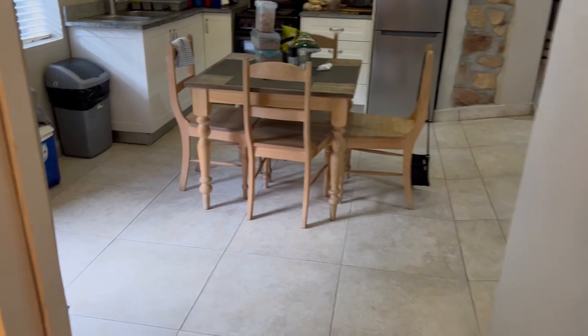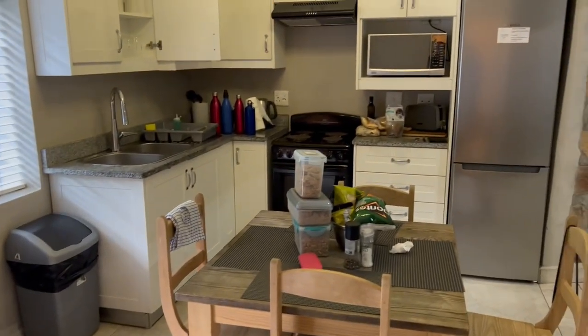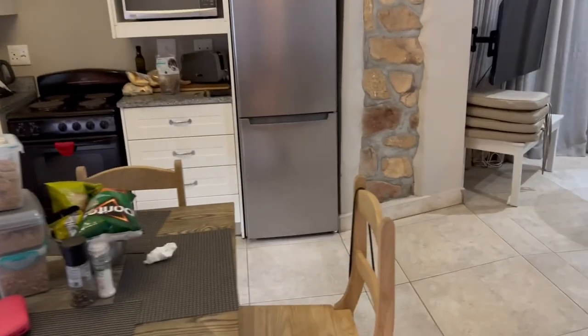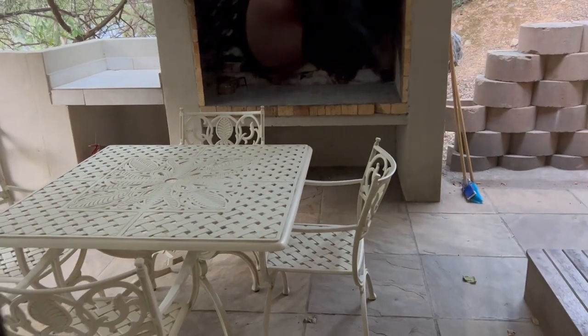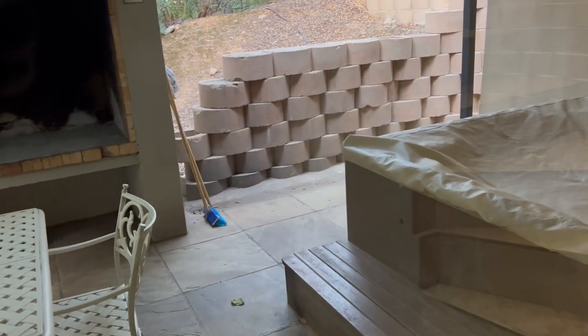And then here — this is the kitchen. We've already unpacked. Fully equipped kitchen: fridge, freezer, oven, TV. Outside there's a barbecue, kitchen, table, and a Jacuzzi.